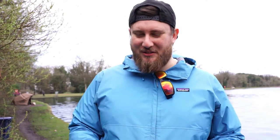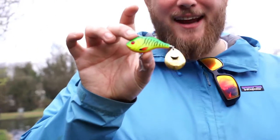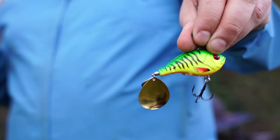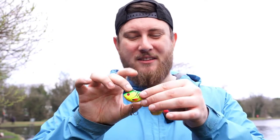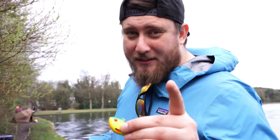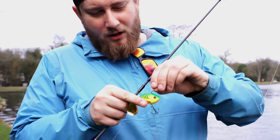Moving on to a different lure — this one is super easy to use, and it is the Berkeley Spin Tail XL. It's called the XL because of the extra-large spinners on the back. It's a hard bait and it's super easy to use. Let's get it on the rod and show you the best ways to use this lure.